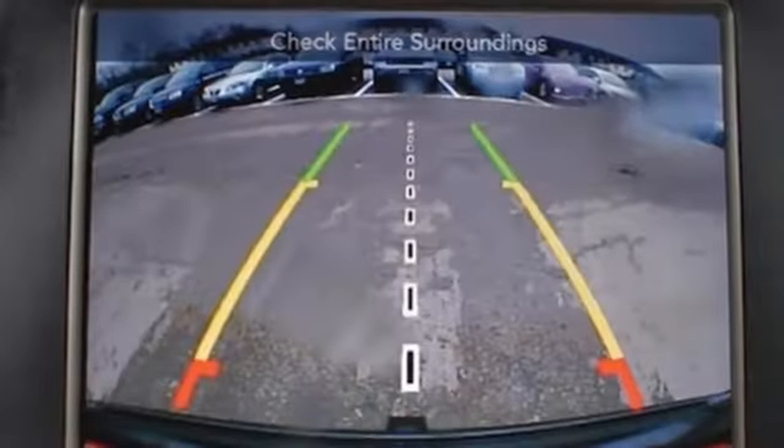Automatic transmission, aluminum wheels, electronic shift on the fly, and power tilt down heated mirrors.